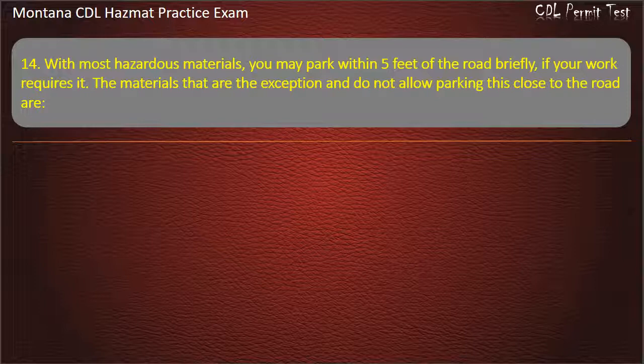Question 14. With most hazardous materials, you may park within 5 feet of the road briefly, if your work requires it.